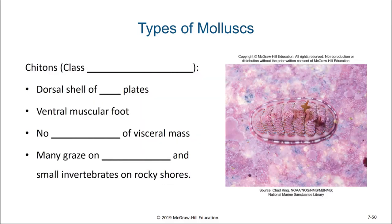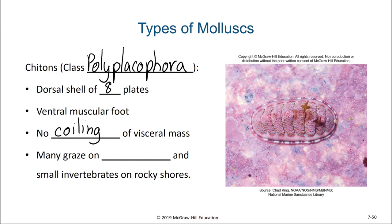The last few groups of molluscs are a bit more obscure. Chitons are in the class Polyplacophora. They have a dorsal shell made of eight plates and a ventral muscular foot. In some ways they look a lot like gastropods, but they have no coiling of their visceral mass. Many chitons graze on seaweeds and small invertebrates on rocky shores.